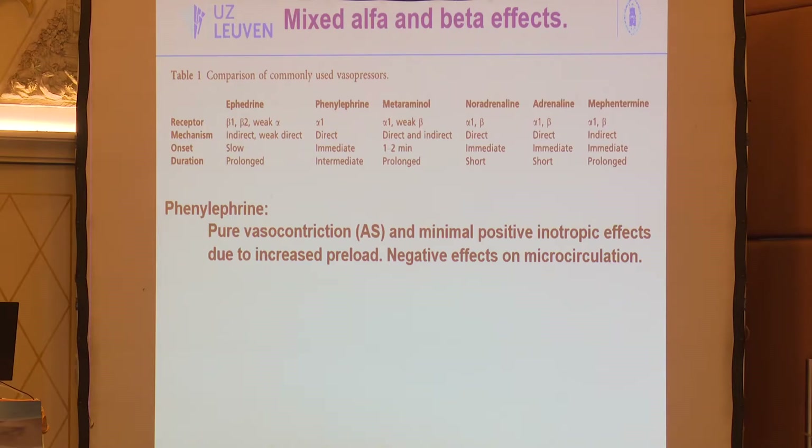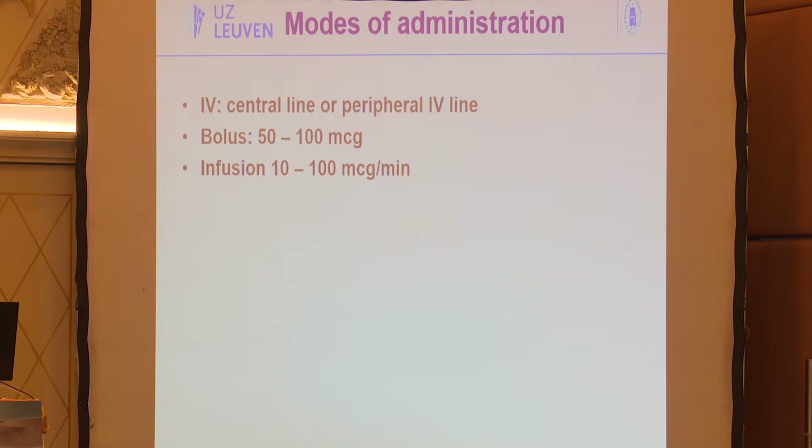Ephedrine is a beta-receptor agonist with an indirect effect, and that's the key reason why it's problematic — it has a relatively slow onset after administration. What is key in cesarean section is that you only have about 10 to 15 minutes from spinal anesthetic placement until the baby is born. It is important for the baby to avoid hypotension during those first 15 minutes, so the drug must act quickly. You can administer phenylephrine via a central or peripheral IV line, as a bolus or infusion of 10 to 100 micrograms per minute.